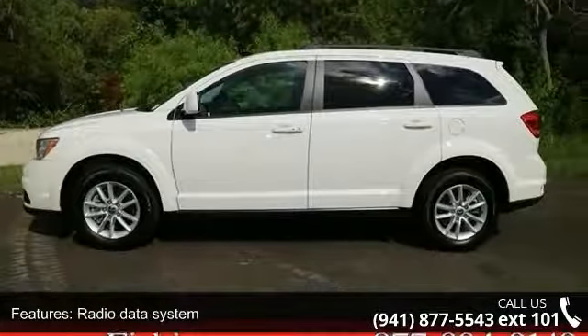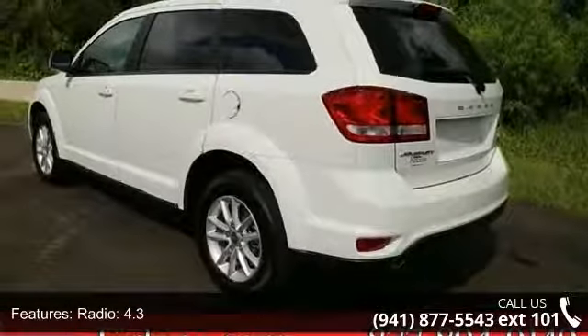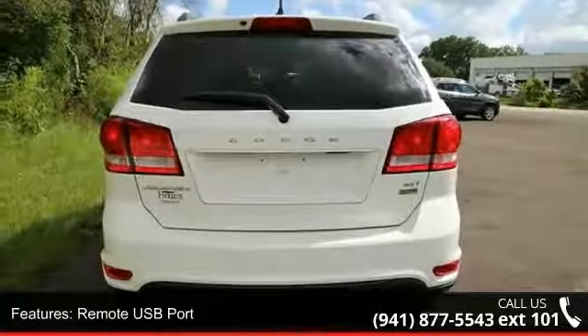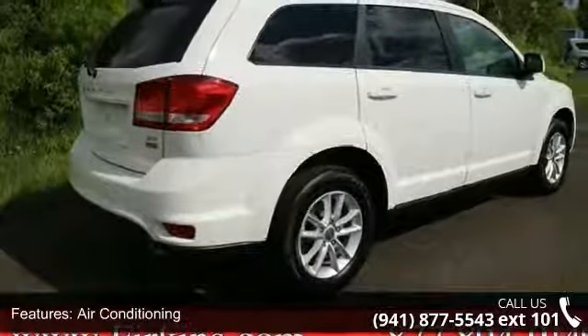Rear window defroster and power steering. Low mileage is an important factor in your purchase, and this vehicle delivers a low odometer reading. Let us put you in the driver's seat today. Call or click to contact our dealership.